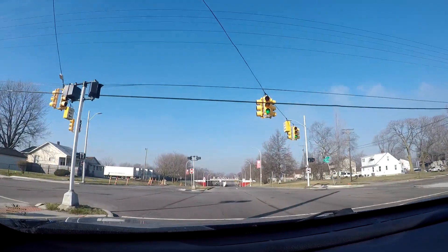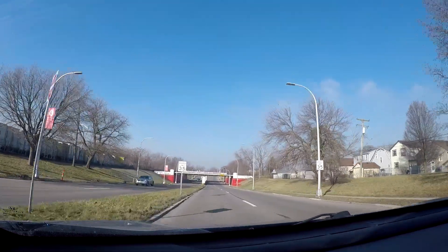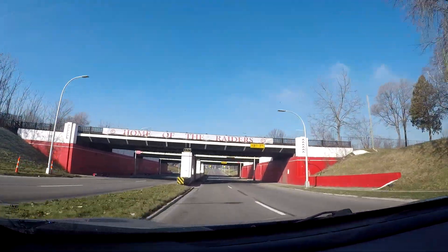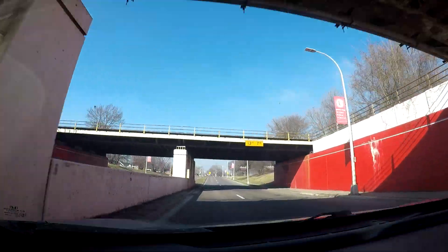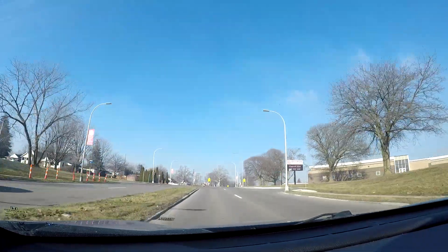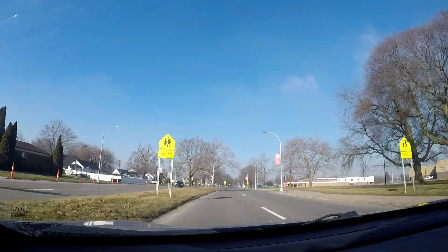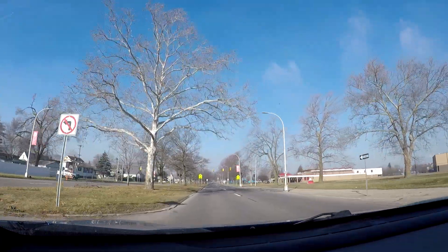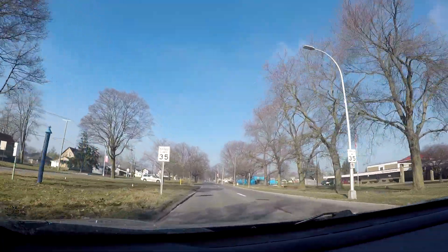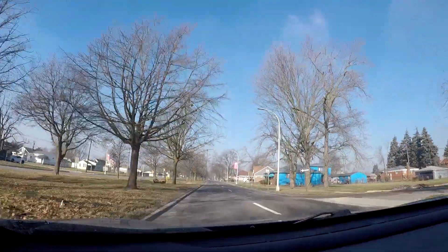We'll be driving the entirety of West Outer Drive from where it begins at Jefferson Avenue here in Ecourse, and we'll head all the way to Levernois Avenue up on the northwest side of Detroit. You can almost consider this to be like a part two video, because I filmed a video on East Outer Drive I think two or three years ago — that was the stretch of Outer Drive that's north of Detroit, going all the way over toward Jefferson Avenue on the east side.